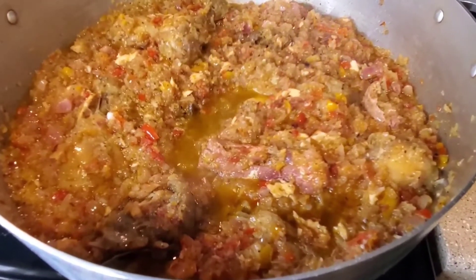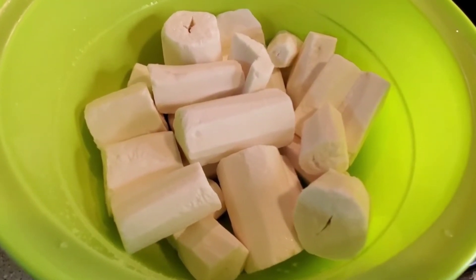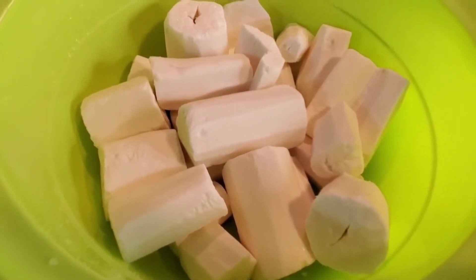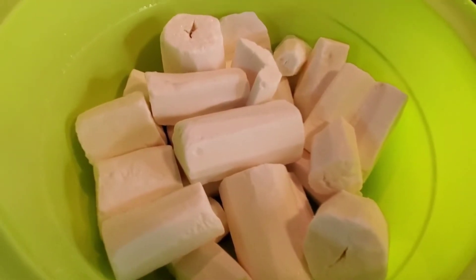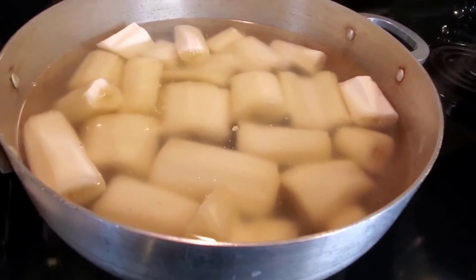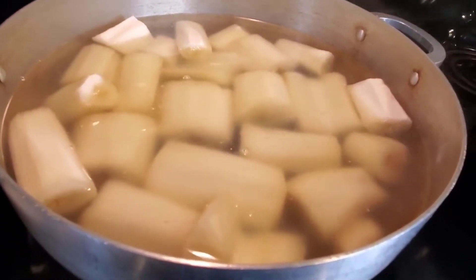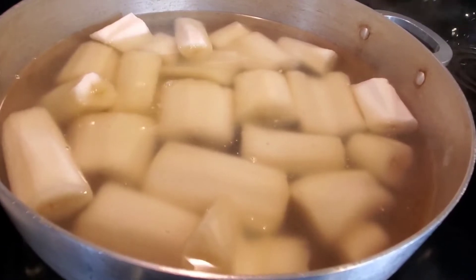This is the cassava, guys — this is how it's looking. I already washed it, so now I'm just going to add it into the pot for it to boil. As you can see, I just added the cassava into the pot and now it's getting ready to boil.